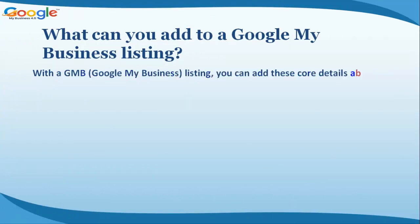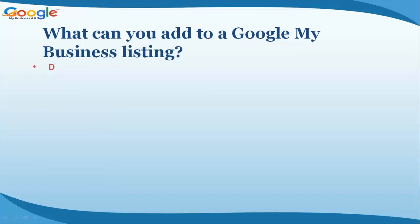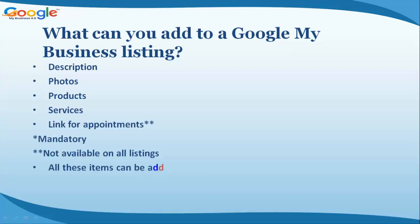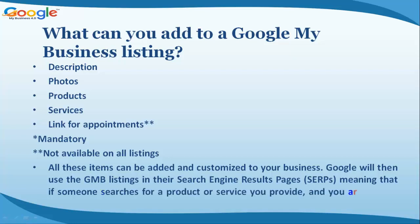With a GMB listing you can add these core details about your business: business name, location, phone number, business category, areas you cover, website, opening hours, description, photos, products, services, and a link for appointments. Note: some items are mandatory and some are not available on all listings. All these items can be added and customized to your business.